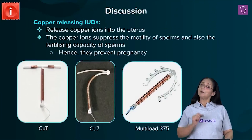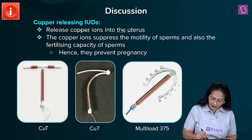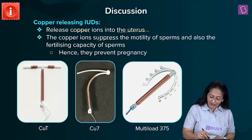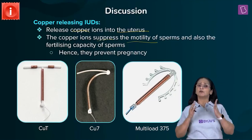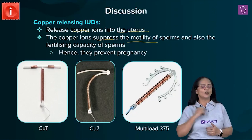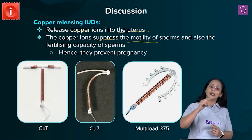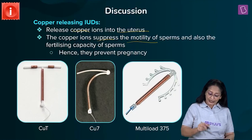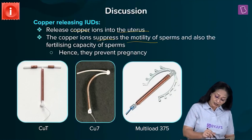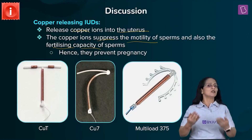Copper-releasing IUDs release copper ions into the uterus. These copper ions suppress the motility of sperm. Sperms, once deposited into the reproductive tract, swim towards the ovum — the secondary oocyte released during ovulation. The copper ions suppress sperm motility and also affect the fertilizing capacity of the sperms through certain changes, thus preventing pregnancy.